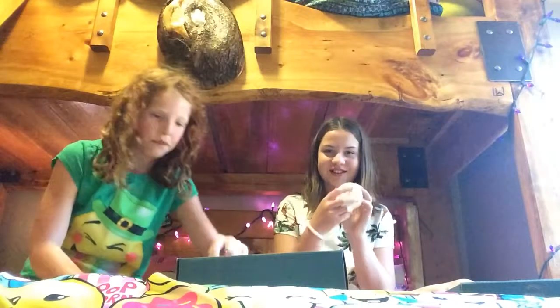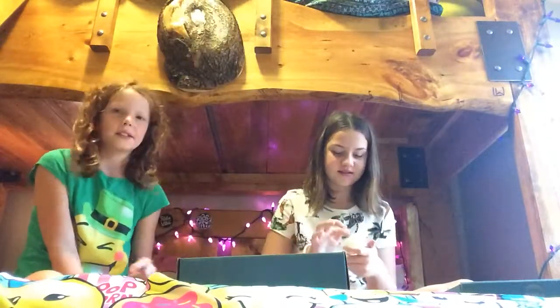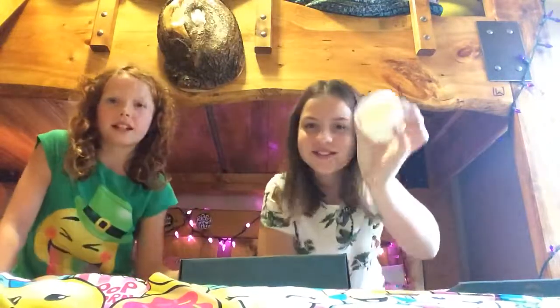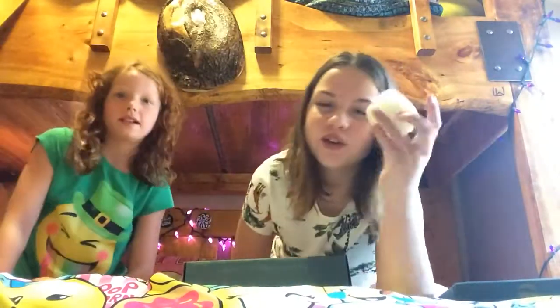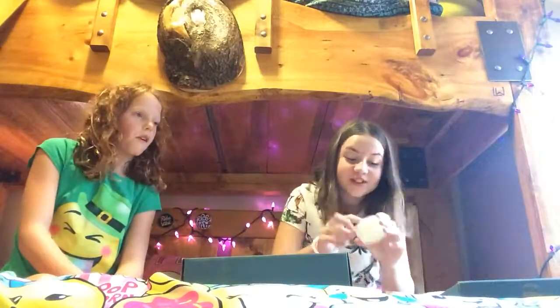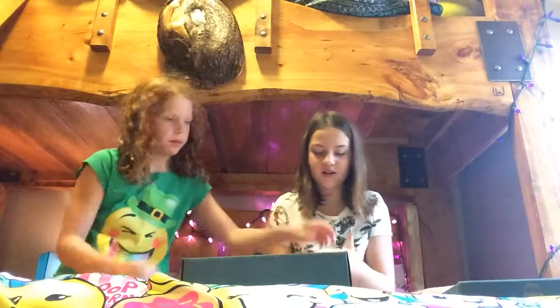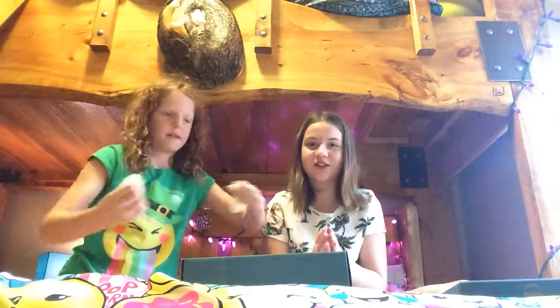I'm most excited for this one but we can't show it yet because it has to be a surprise. This next one is yellow — sort of a yellowish-white color and it's very clicky. Wait, are there beads in that? Yeah. This one is also very moist and sticky.